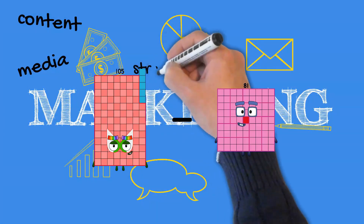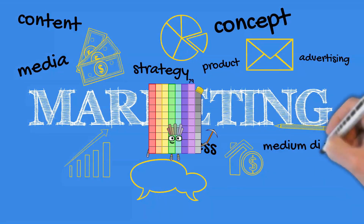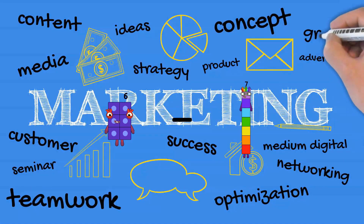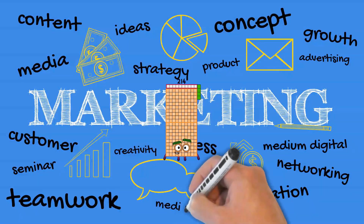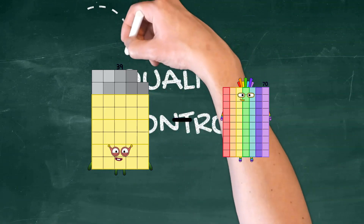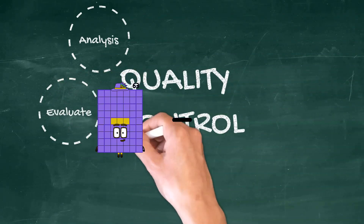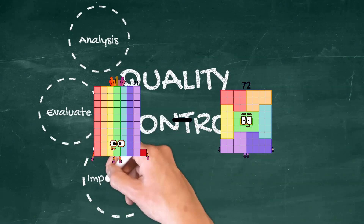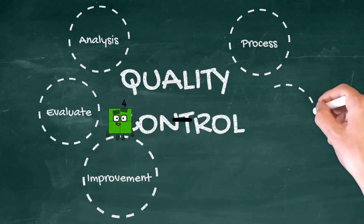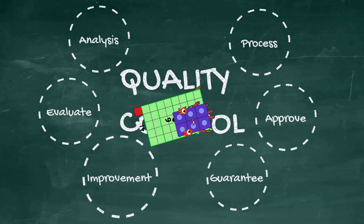105 minus 26 equals 79. 6 minus 7 equals 214. 39 minus 19 equals 20. 71 minus 27 equals 44. 41 minus 6 equals 35.